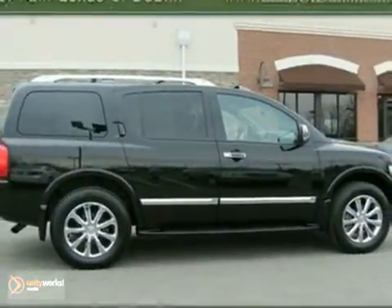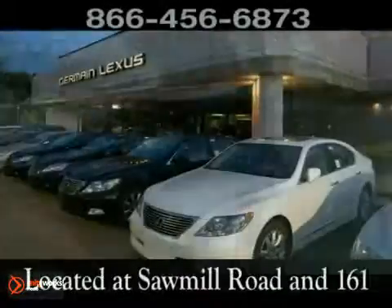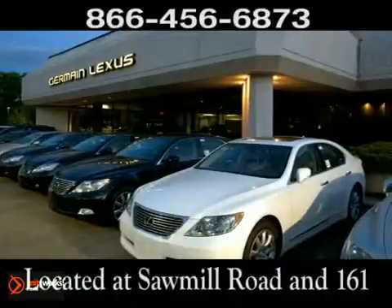Come in today. Come experience luxury the Jermaine way at Lexus of Dublin, conveniently located at Sawmill Road and 161.